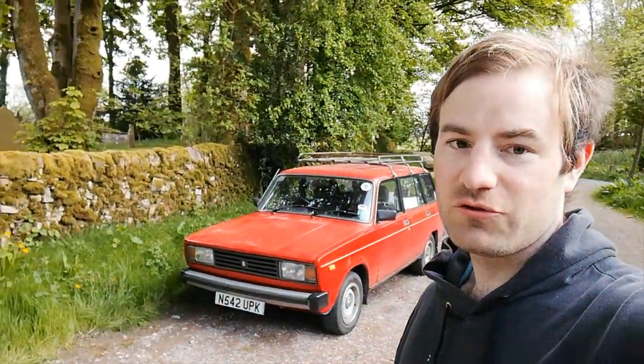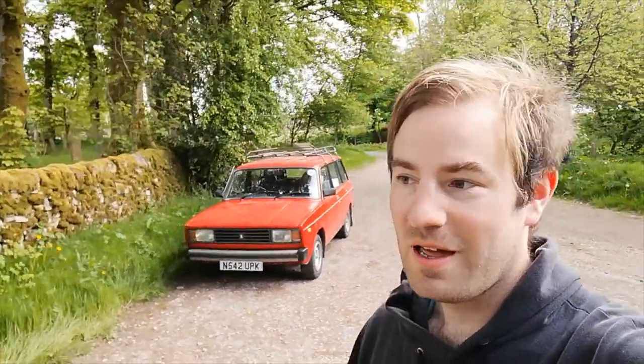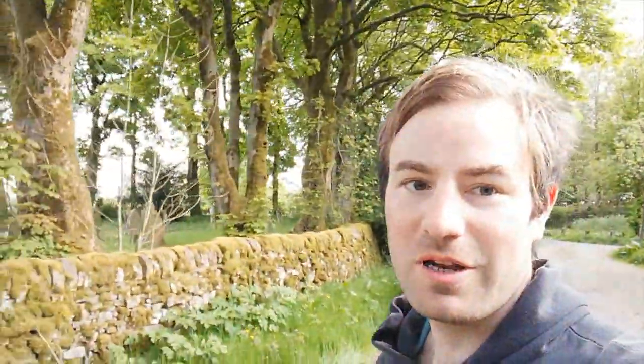Hello, thank you for joining me. Today I've just driven my larder up to the Staffordshire village of Grindon and what we're going to do today is go for a walk down to the Manifold Valley and up to Thor's Cave.